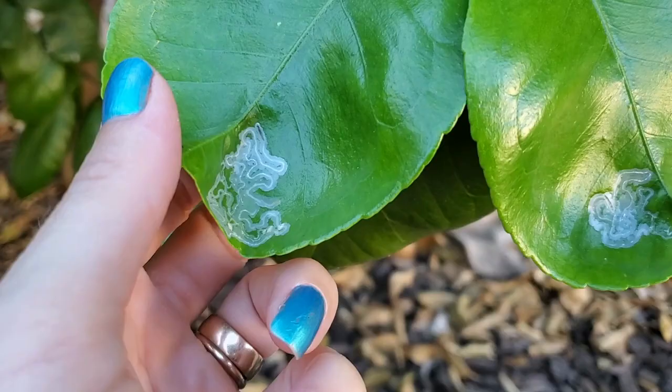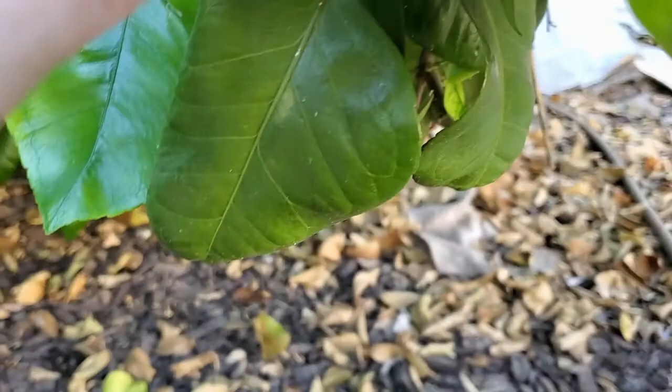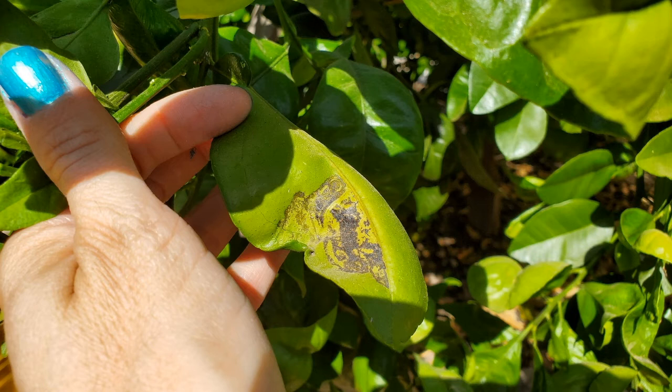Asian citrus leaf miner. You can see the intricate patterns — which would be beautiful if they weren't on a plant growing fruit I'd like to eat. This pattern is inside the leaf, separating the top layer from the rest. The now-shiny part acts as a magnifying glass, inviting the sun to burn a hole into the leaf or causing it to curl alongside an edge. Either way, the leaf is deformed and weakened.